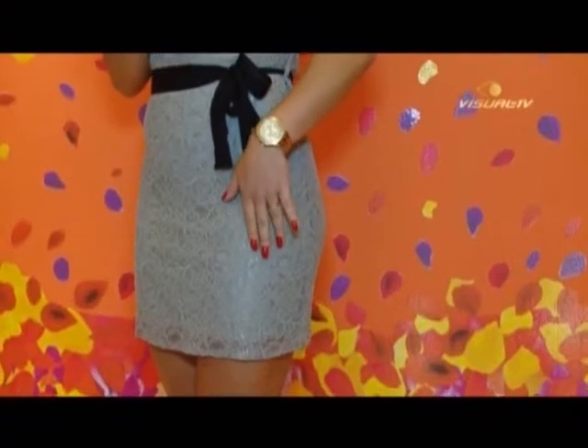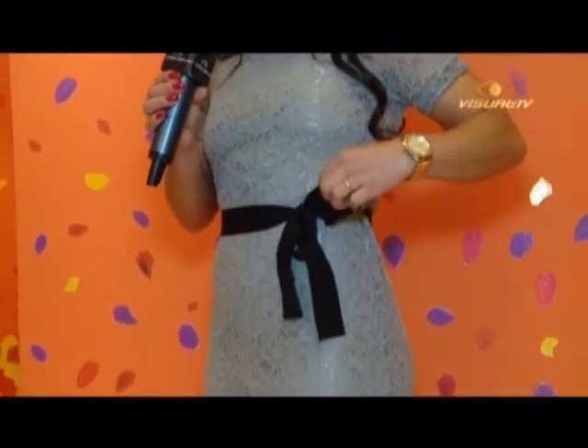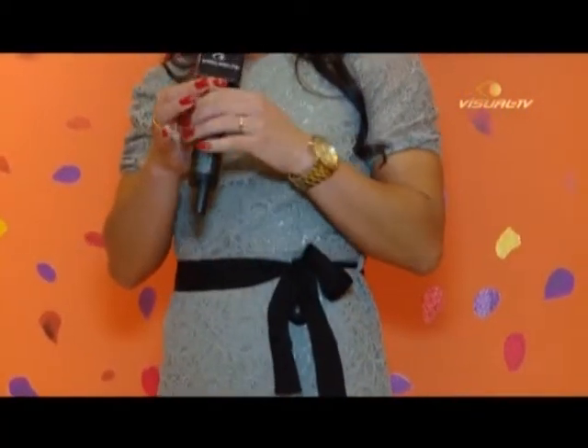O primeiro look aqui é um vestidinho de renda maravilhoso. É uma opção muito legal pras festas agora de final de ano, jantares. É a última peça aqui da Hering — quem gostou vem correndo! Ela tem o detalhe da fitinha em tecido e a renda que deixa super fina. Jogando com os acessórios legais e um saltão bonito vai ficar muito legal. Vamos ver o look número 1.